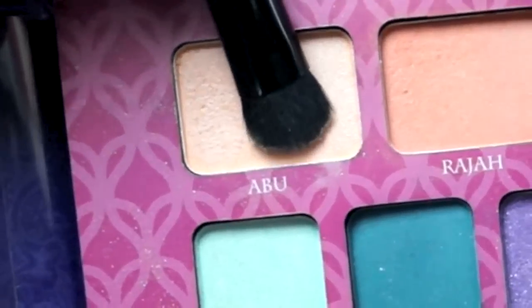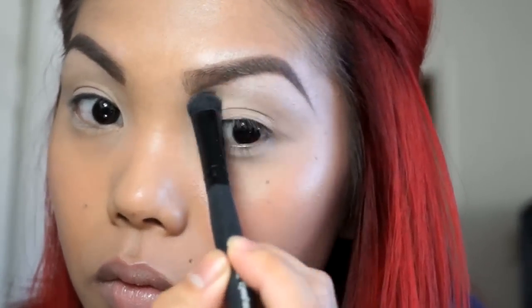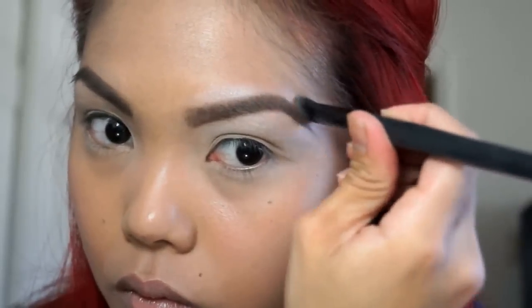I started this look off with the elf eyelid primer and I just pat that on my whole eye, my under eye, and inner corner. Then dipping into the shade Abu, I'm going to use that as a highlight for my brow bone and highlight above my brow as well. I also take my pinky finger and blend out above my brow just so it doesn't look too harsh.